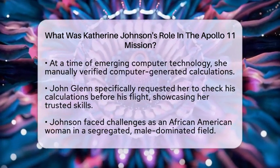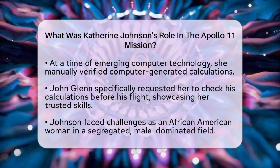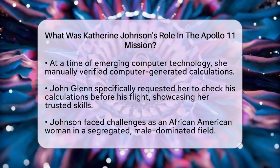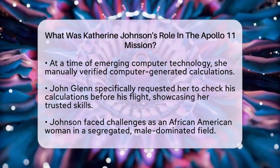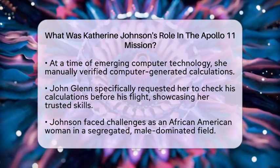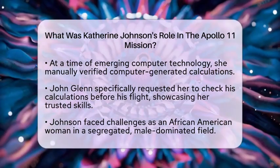Katherine Johnson's achievements are especially remarkable considering the challenges she faced as an African-American woman in a segregated and male-dominated field. Her mathematical skills and dedication helped break barriers and open doors for future generations of Black American scientists and women in science, technology, engineering, and mathematics fields.